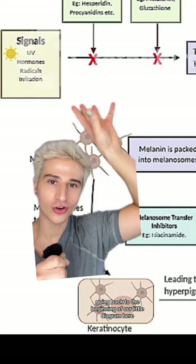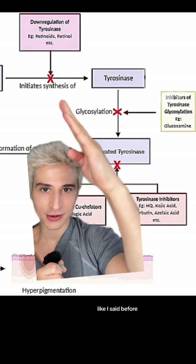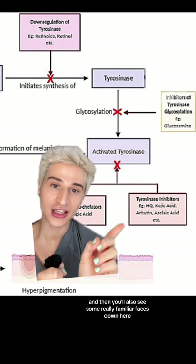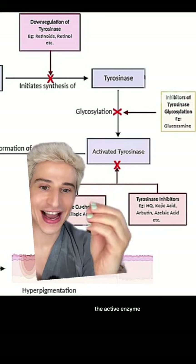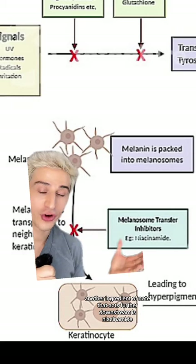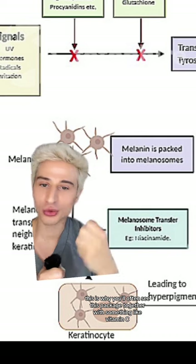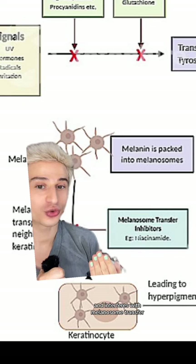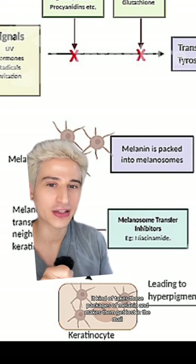Going back to the diagram, that could include antioxidants acting early in the process, and potentially retinol or retinoids to stop some of the synthesis of tyrosinase. Further down, you'll see familiar ingredients that act on activated tyrosinase — the active enzyme — including kojic acid, arbutin, and azelaic acid. Another ingredient of note that acts further downstream is niacinamide. This is why you'll often see it packaged with something like vitamin C, because it interferes with melanosome transfer — it kind of makes those packages of melanin get lost in the mail.